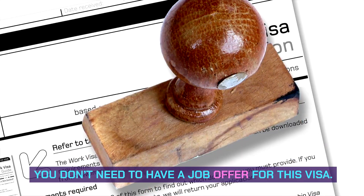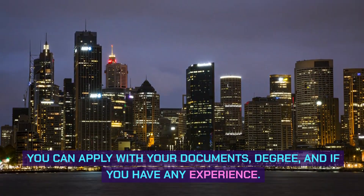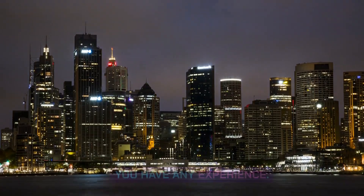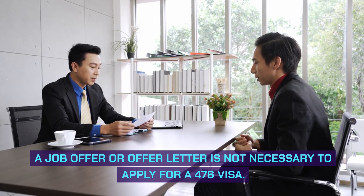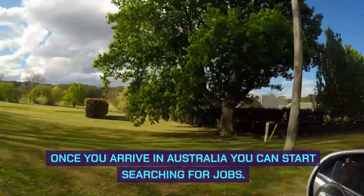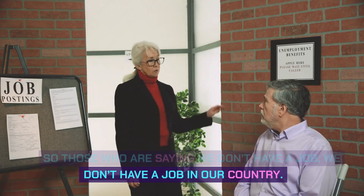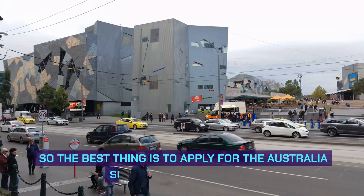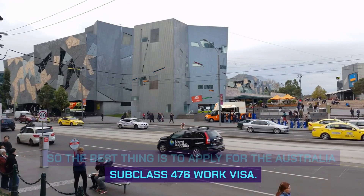Is a job offer necessary for a 476 work visa? No, you don't need to have a job offer for this visa. You can apply with your degree documents and any experience you have. A job offer or offer letter is not necessary to apply for a 476 visa. Once you arrive in Australia, you can start searching for jobs. So for those who don't have a job, the best option is to apply for the Australia subclass 476 work visa.